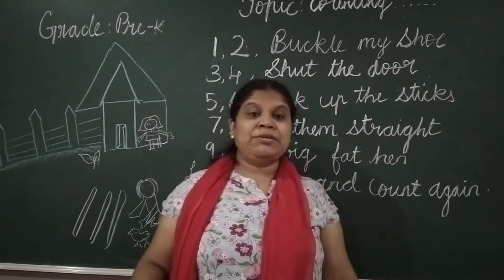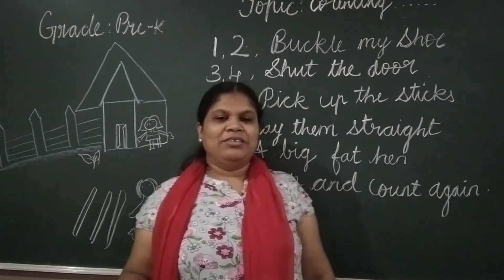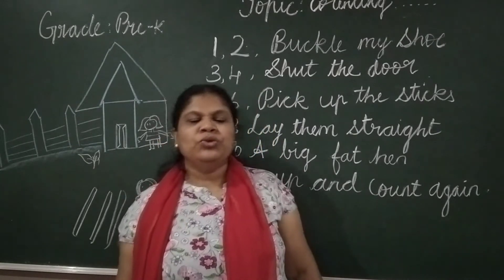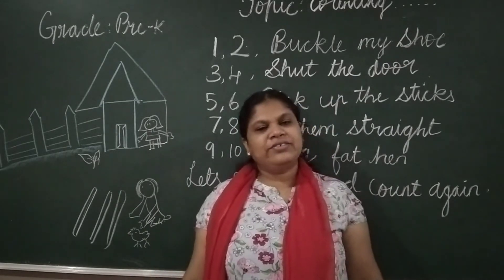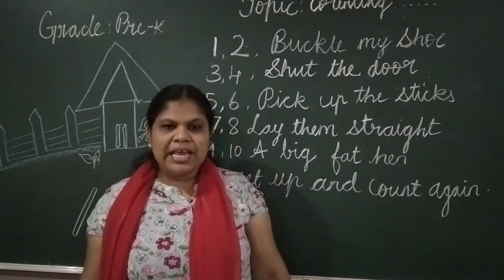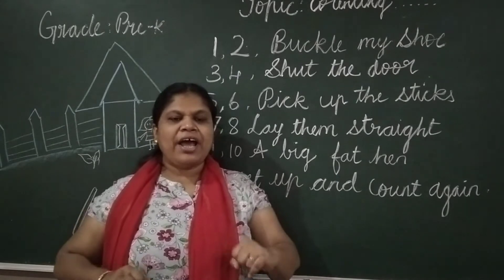Let's get up and count again. So once again. One, two, buckle my shoe. Three, four, shut the door. Five, six, pick up the sticks. Seven, eight, lay there straight. Nine, ten, a big fat hen.